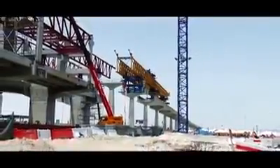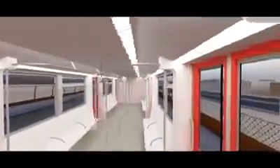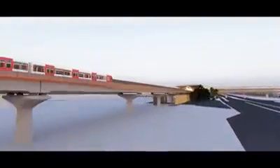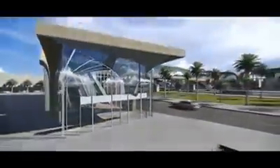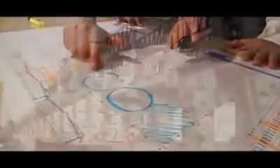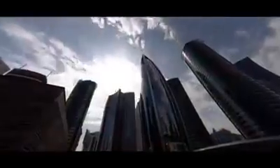With the construction of Doha Metro Red Line South Elevated and At-Grade, FCC is cooperating with the state of Qatar in its goal of diversification and modernization of its public transport network, developing an effective, aesthetic, and safe rail network that complements the extensive road network. FCC is also contributing to the development of the city of Doha by implementing the project with the highest possible standards of sustainability and habitability.